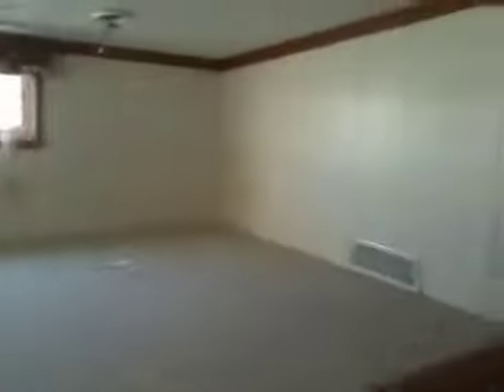Let's go up into the loft area. This unit has a rear loft and a center loft.